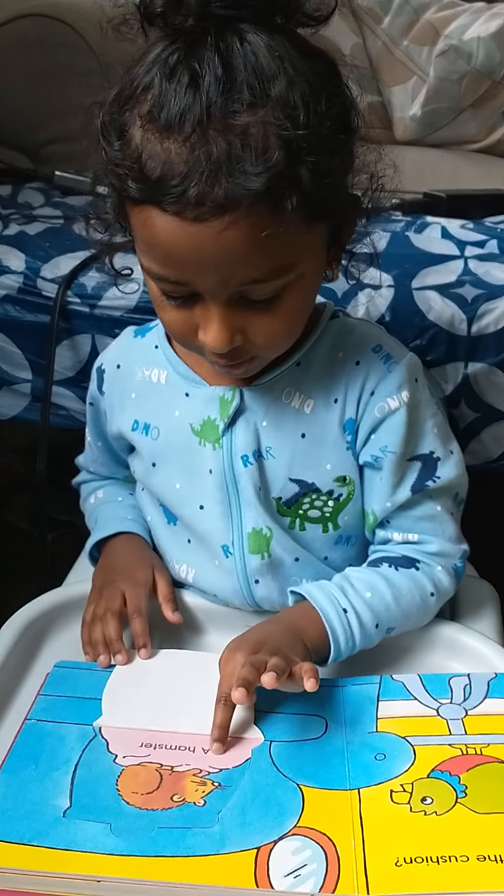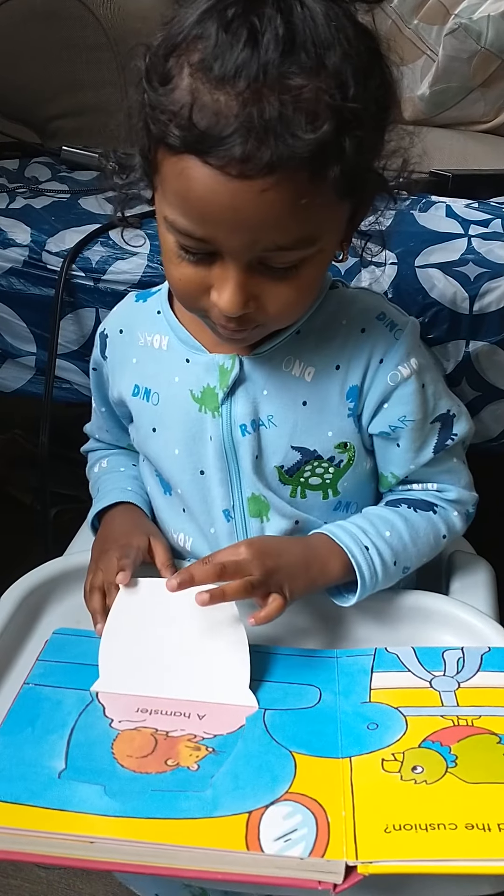Who is hiding behind the cushion? A hamster. Superb.